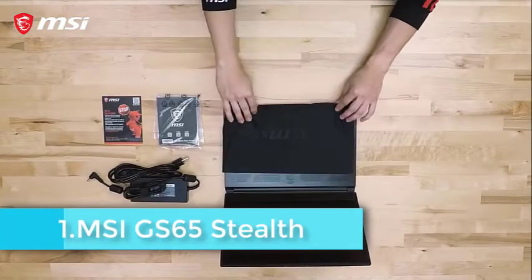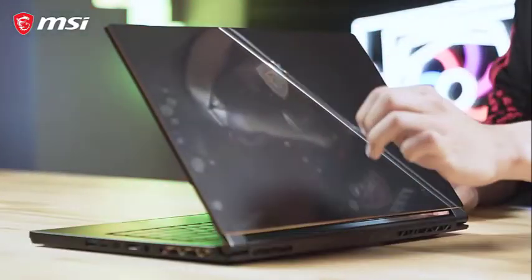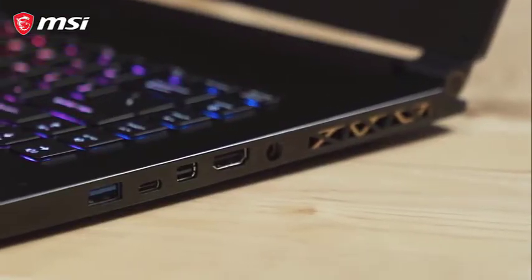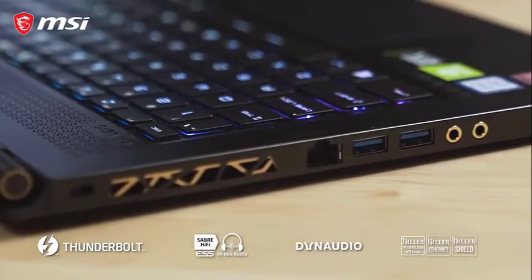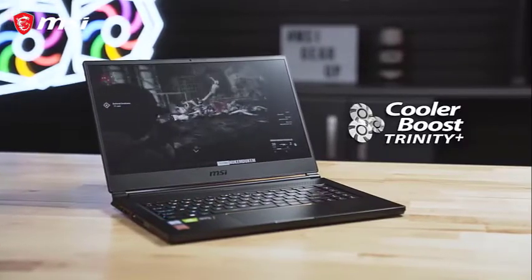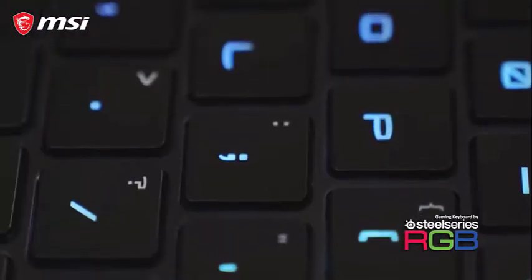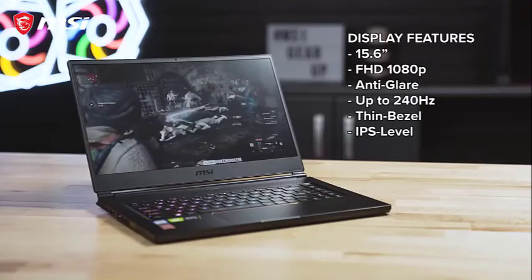The MSI GS65 Stealth 002 is coming out on top. It has a 15.6-inch display with a four-sided 4.9mm razor-thin bezel and an 82% screen-to-body ratio for a full HD experience. This laptop is equipped with a 2.2GHz Intel Core i7-8750H processor with a sleek and premium design. It runs on 32GB DDR4 RAM, which works 40% faster than the previous DDR3 series. The MSI Shift technology minimizes noise and temperature while its performance balancing feature lets you switch between profiles to keep CPU and GPU in check.